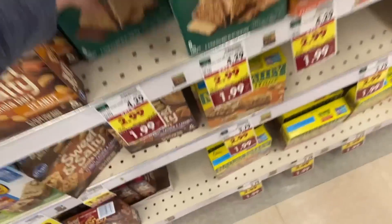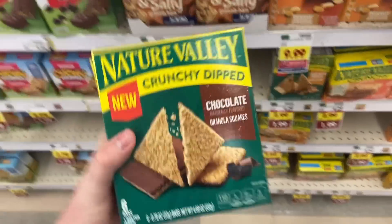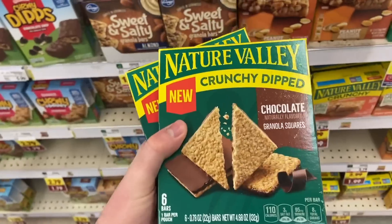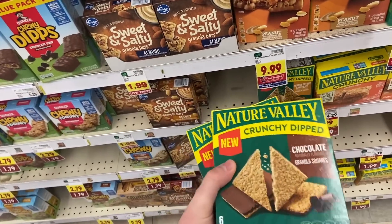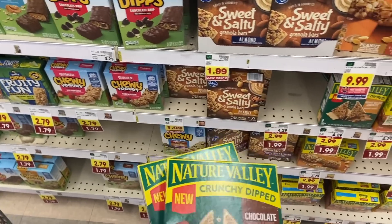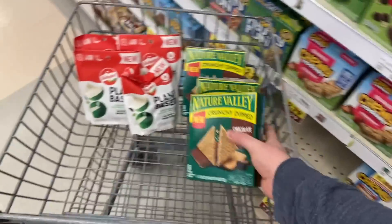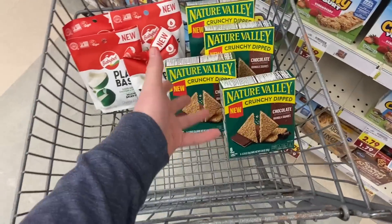Super awesome deal on the Nature Valley bars — I love the crunchy dipped. They're regularly $4.29 but on the mega for $1.99. The best deal is to buy two: there's a 50-cent-off-two digital coupon making them $1.74 each, Ibotta has a dollar back, and Fetch Rewards has a rebate for 1,000 points back when you buy two — ends up under 50 cents a box. I'm actually buying four since I have a second 50-cents-off-two digital. The exacts will be on the end card. Assuming a Kroger gift card Fetch conversion, it's about 81 cents per dollar.